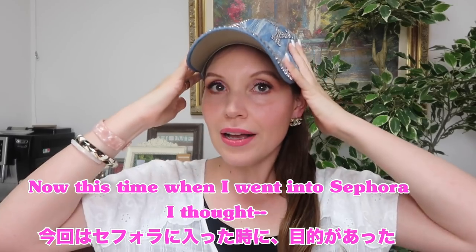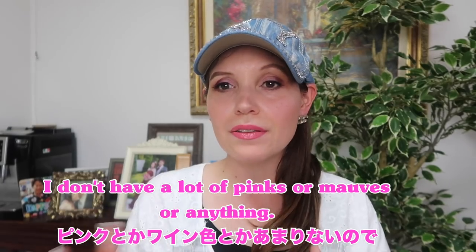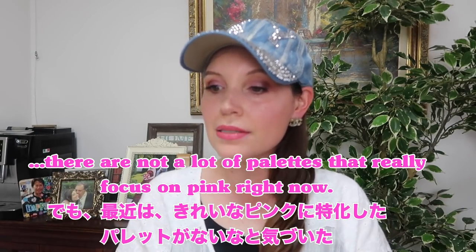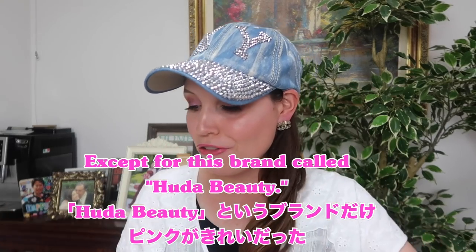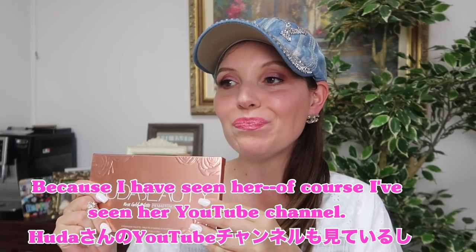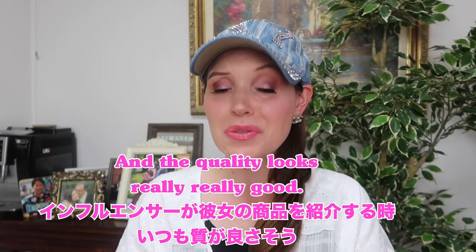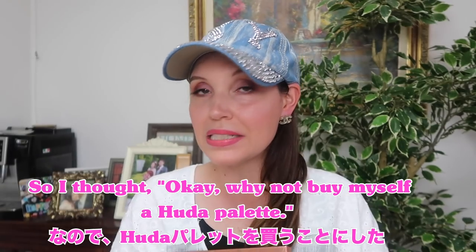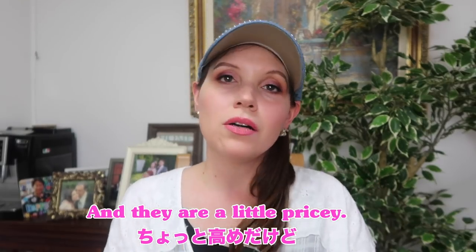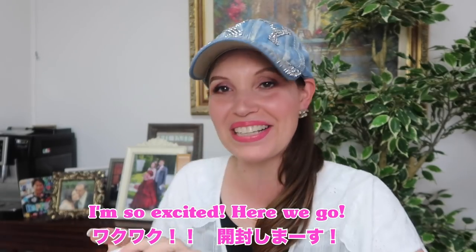When I went into Sephora I thought I need pinks — I don't have a lot of pinks or mauves. But I realized there are not a lot of palettes that really focus on pink right now, except for this brand called Huda Beauty. I had been eyeing this brand for a while — I've seen her YouTube channel and a lot of influencers use her products and the quality looks really really good. So I thought, okay, why not buy myself a Huda palette. I did buy four of them and they are a little pricey but so so beautiful. Even the packaging is gorgeous.